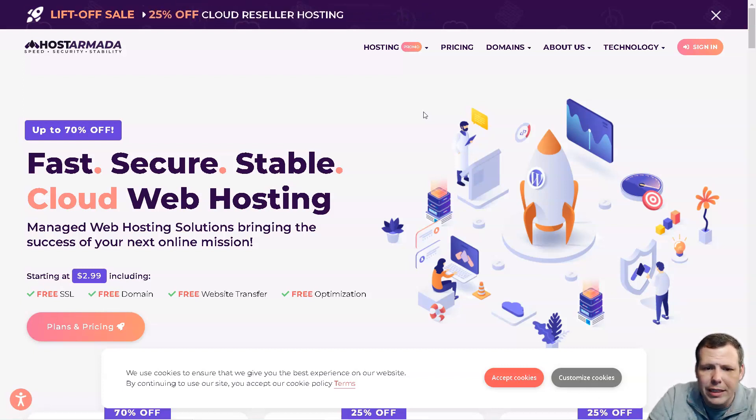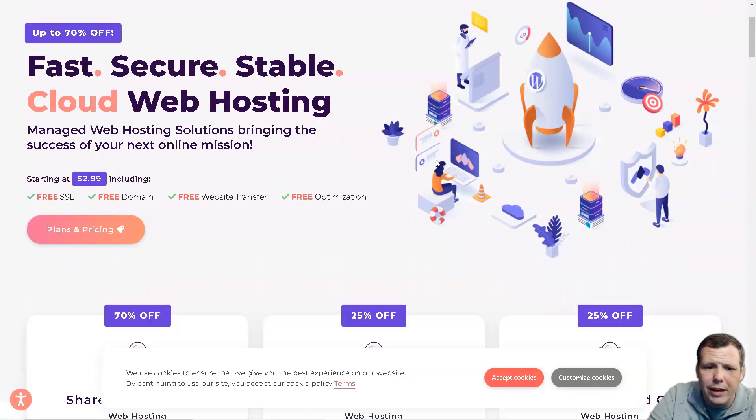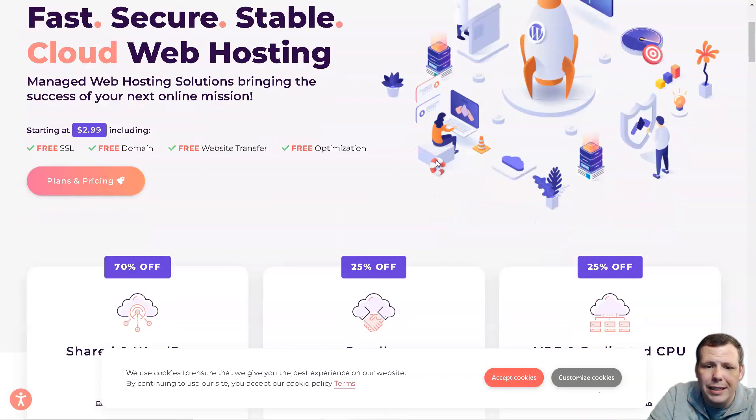Host Armada has servers in the US, Canada, the UK, Germany, India, Singapore, and Australia. While almost all hosting providers claim 99.9% uptime, this may not always be the case due to maintenance issues — but Host Armada lives up to this promise and exceeds it. It provides excellent and uninterrupted services by using the latest industry-standard hardware, and provides additional efficiency using KVM virtualization and redundant storage replication to help avoid downtime.